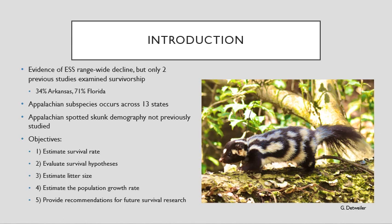The Appalachian subspecies occurs across 13 states but has not previously been studied. Therefore, the objectives of this study were to estimate the survival rate of Appalachian spotted skunks and evaluate several different hypotheses for survival, estimate the litter size, estimate the population growth rate, and provide recommendations for future survival research.